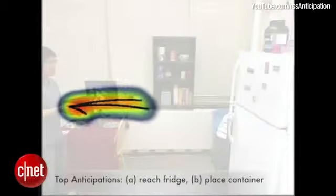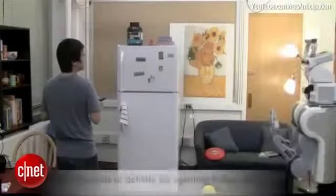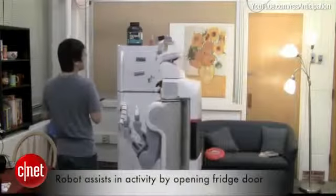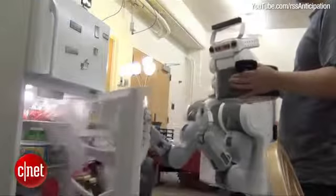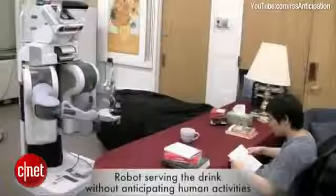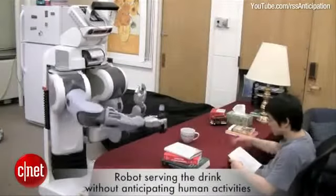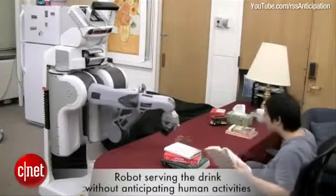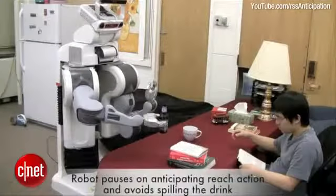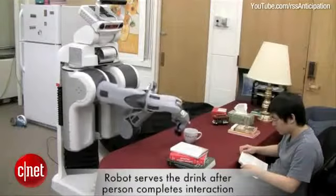In this example, the robot observes a man standing by the fridge holding a pot. The robot analyzes the situation and, using an algorithm, knows to assist the man by opening the fridge for him. In another example, the robot sees a man sitting at the table with an empty cup. Without the anticipatory algorithm running, the robot quickly pours beer onto the table, unable to anticipate the man's movements. But once the algorithm has been activated, the robot can determine where the cup might be when the beer is poured, and not a drop is spilled.